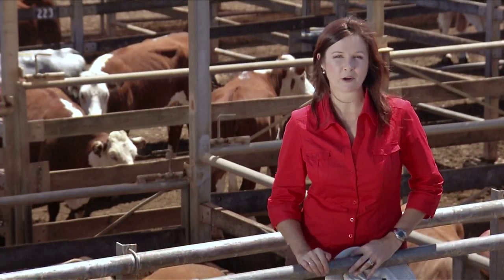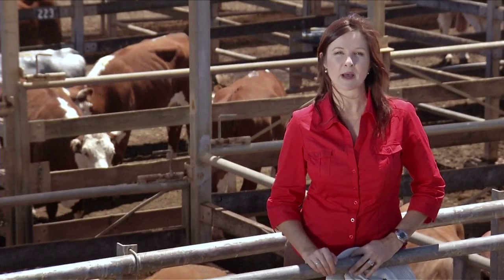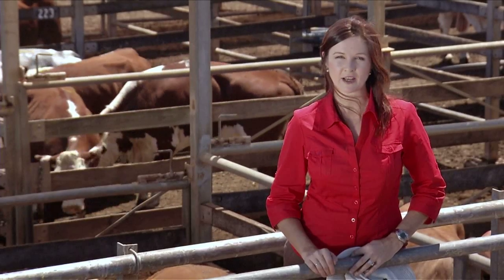But first, another reason we're in Roma is to talk to Tim Emery from DEEDI, the Queensland Government's Department of Employment, Economic Development and Innovation.